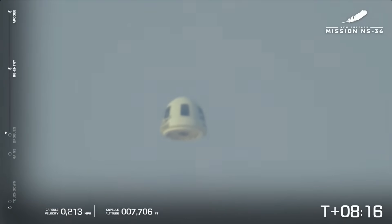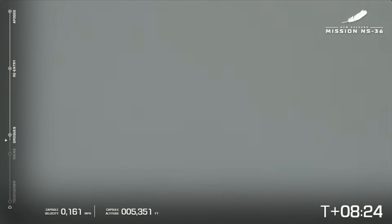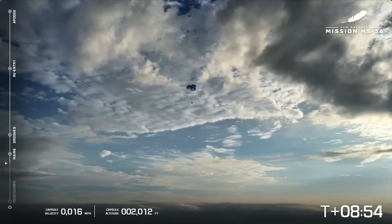We have reacquired a picture of the capsule — there it is, going through some clouds. That's got to make for a fun experience for astronauts. Drogues confirmed. The drogues pull out the main parachutes. Capsule main parachute deployment confirmed. Beautiful parachutes, looking beautiful against a cloudy West Texas sky. Capsule landing zone is within expected range limits.